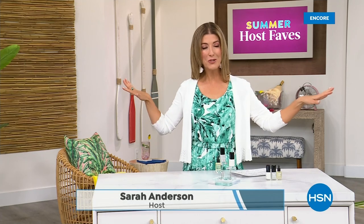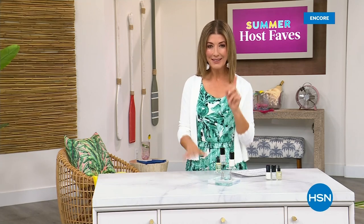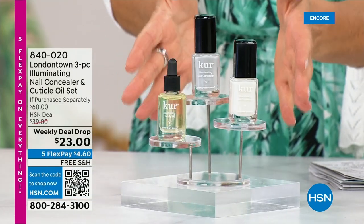Our Summer Host Faves are in full swing. Thank you so much for all of your orders on the dress and the FitFlop shoes. Shop online — that's the best way to get right to the front of the queue. And with summer coming, the last place you want to be is stuck in a nail salon getting a gel mani or an acrylic gel. You don't want anything that's going to damage your nails.